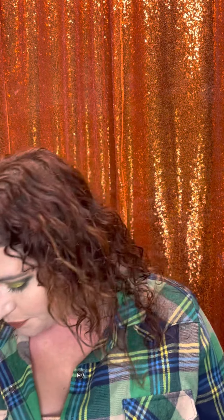I also used up this TIGI Bedhead Foxy Curls. I already have another one of these — I bought it not realizing I still had this one. I like it, but it's not my favorite. I'll use up the other one but probably won't repurchase it. Ever since I cut and dyed my hair, my curl pattern changed and none of my products work the same as before. Curly hair is very finicky.